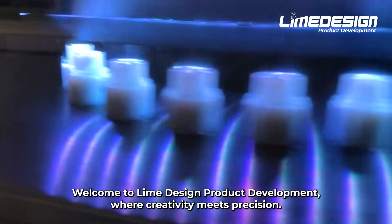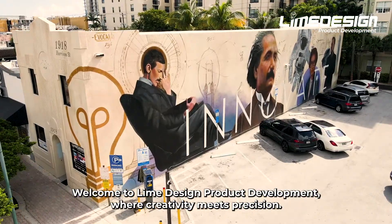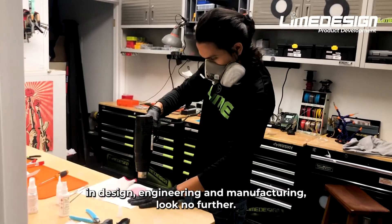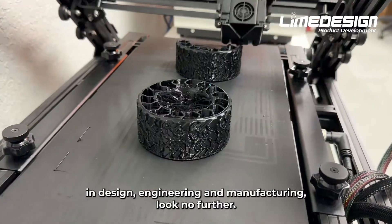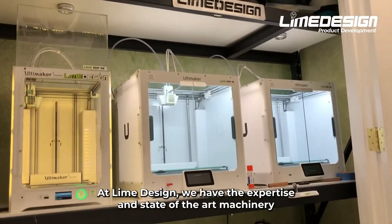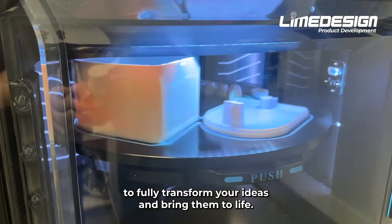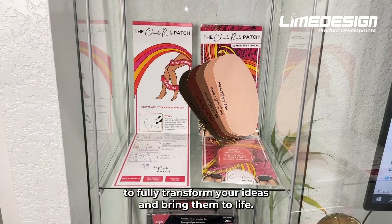Welcome to Lime Design Product Development, where creativity meets precision. If you're looking for a professional team with extensive experience in design, engineering, and manufacturing, look no further. At Lime Design, we have the expertise and state-of-the-art machinery to fully transform your ideas and bring them to life.